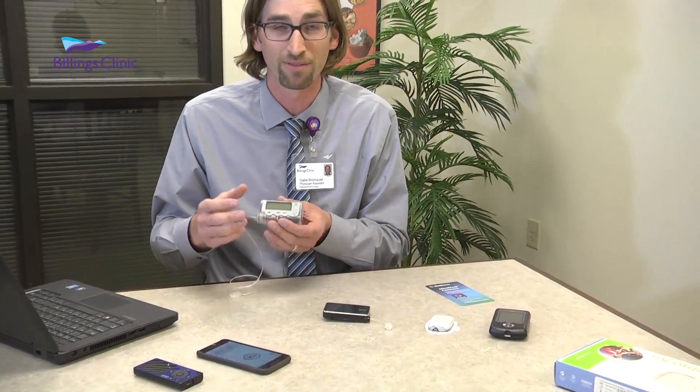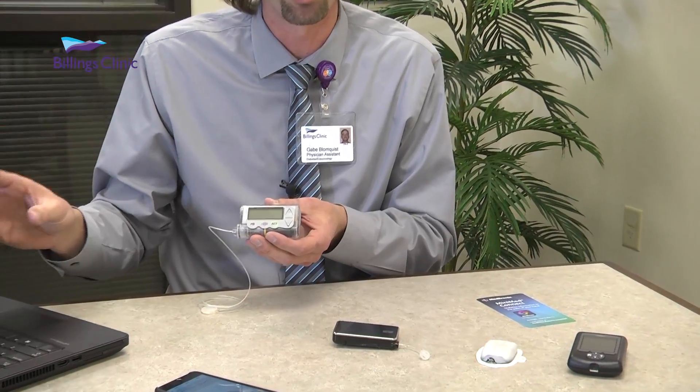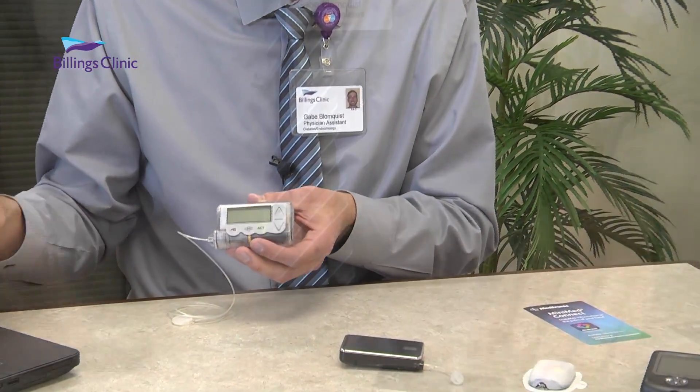Medtronic — I'm going to start with this. This has been around for a long time. It has been very effective, very helpful. Their web-based program is new, and that's what's nice about Medtronic — I'm able to start using that.